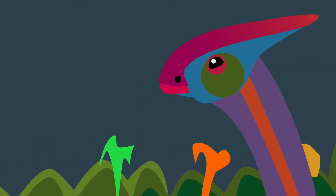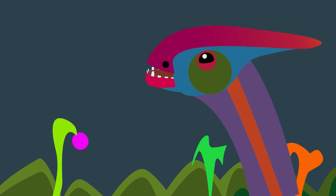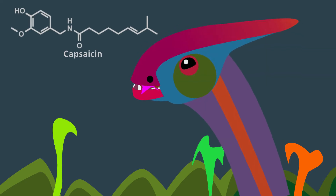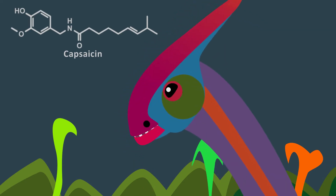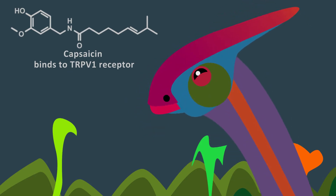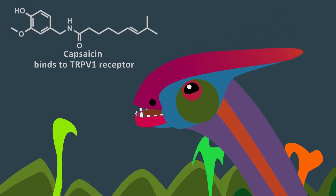Activating the heat receptors in the mouth is the fastest and most direct way to tell an herbivore, don't eat me. Plants in the chili pepper family produce a chemical called capsaicin, which activates the heat receptor called TrpV1. Mammals have the TrpV1 receptor, but birds and reptiles do not. Perhaps dinosaurs did not have them either.